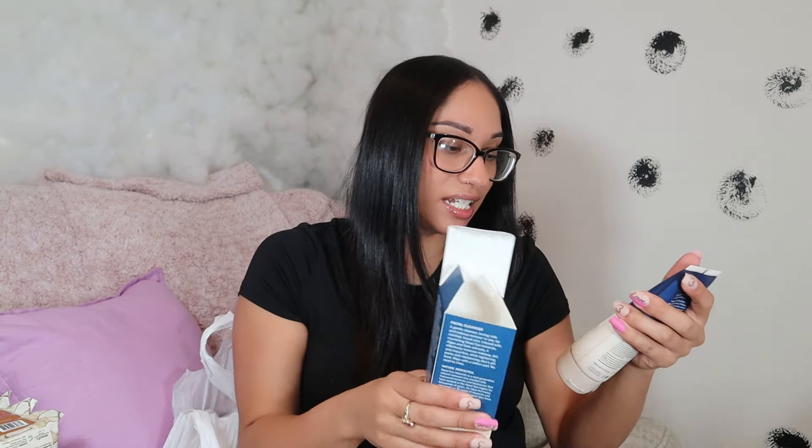I was trying to look for a Juicy Couture purse but I could not find any. This actually feels like a lotion when you rub it in. I don't know, I'm gonna go ahead and try it to see if it works and then tell you guys in my next video. That's the first bag — they could have just put everything in the same bag.